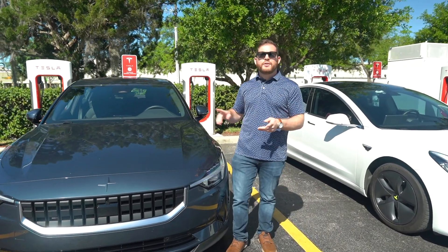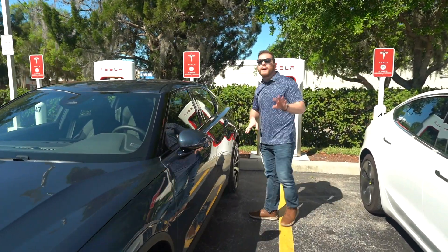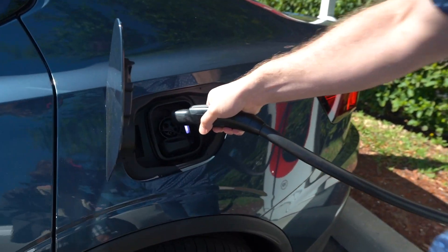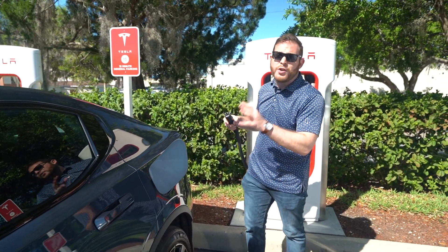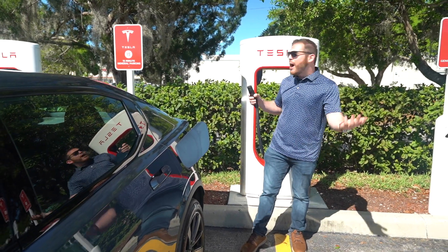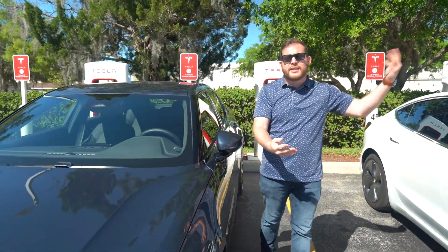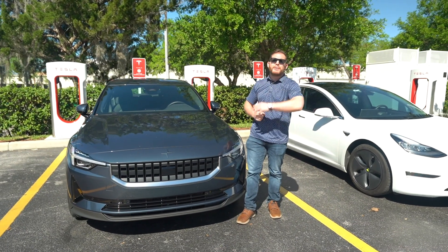You might wonder why I drove 30 minutes to an Electrify America station instead of using the Tesla Supercharger literally down the road. Here's the issue: Tesla uses a completely different plug that won't fit in my Polestar. Even with an adapter, Tesla Superchargers in the US won't work on any non-Tesla vehicle. So while I could use the EA station in a Tesla, with my Polestar I cannot use Tesla's charger. I think Tesla should open up their Superchargers to other EVs — it would allow more people to buy electric cars. Let me know what you think in the comments.